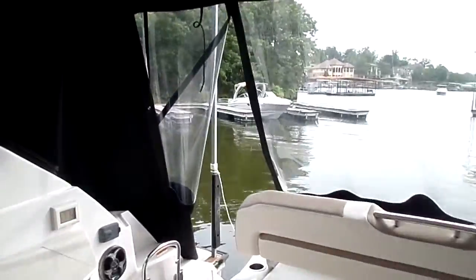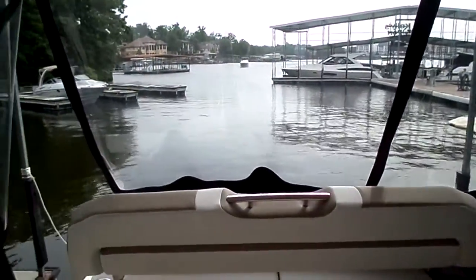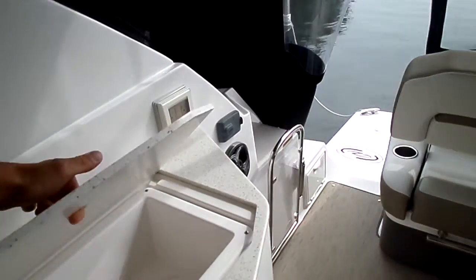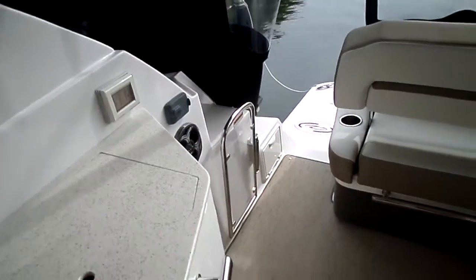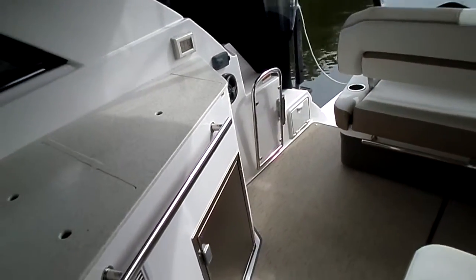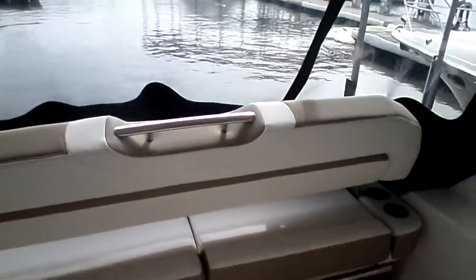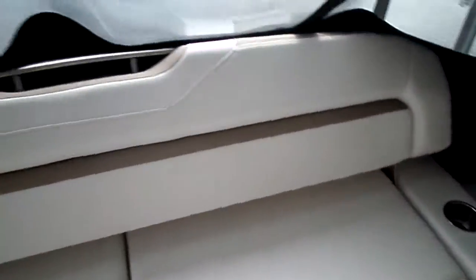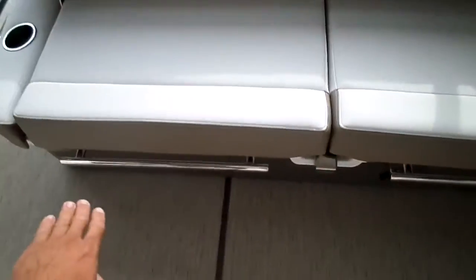Some other big features: there's a drop-down TV here in the cockpit as well — nice flat panel option. You can do a grill on the surface, or usually we use the cooler there. This seating is pretty neat as well. We can flip this back or bring it down to a flat position so you have a nice flat sun pad.